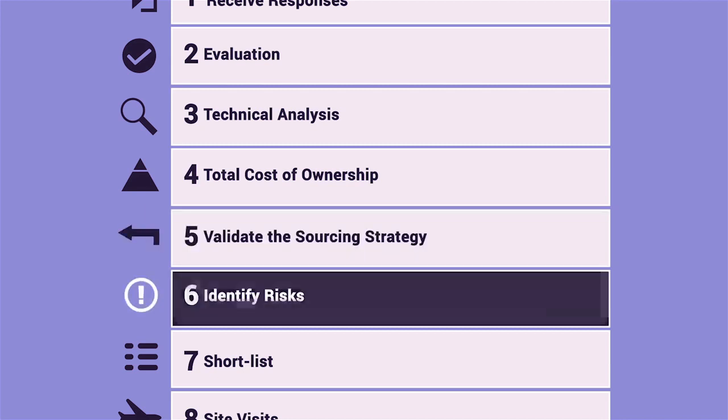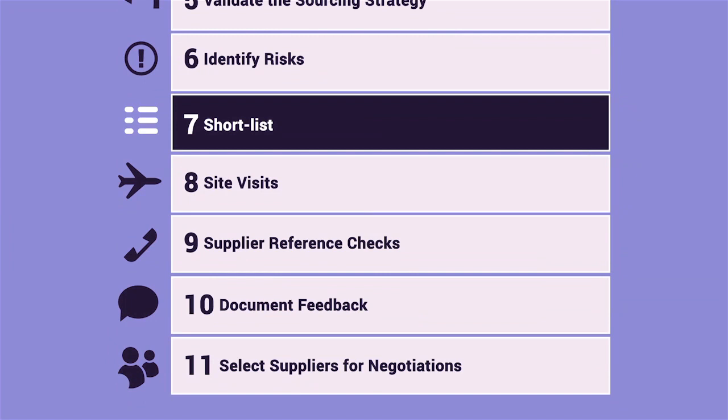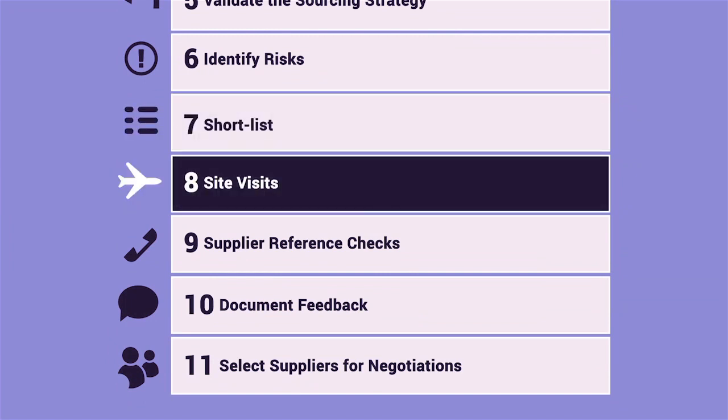Check the risks associated with the bids. Shortlist if you want to consider only a few, otherwise continue with all. Decide if site visits will help your team better evaluate a supplier. If you visit one, you should visit them all.